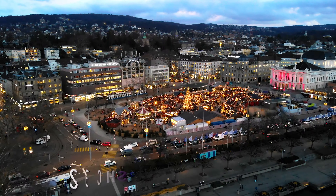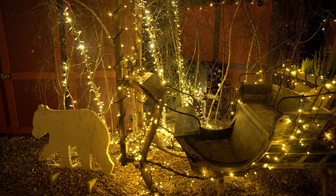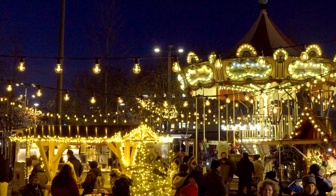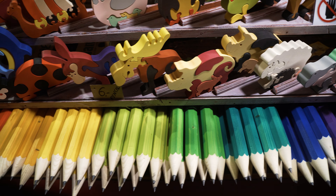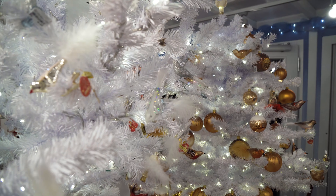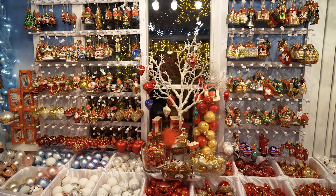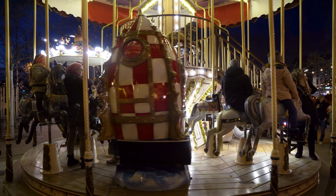The Christmas market on the Sechseläutenplatz square is definitely a must-visit. It's very festive with all these beautiful decorations and a large Christmas tree in the middle. While you're roaming around here, take a look at the many stalls where they mostly sell handmade products. At this shop you can buy all what you need for decorating your Christmas tree — for example, baubles, figurines, and more, in all colors. Very lovely is this large merry-go-round, so make sure to come here with your kids.